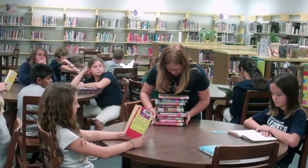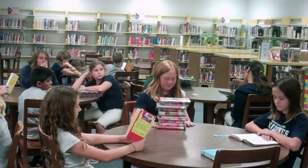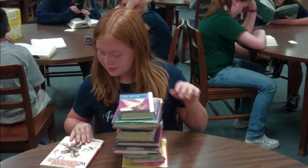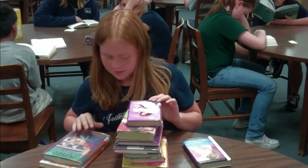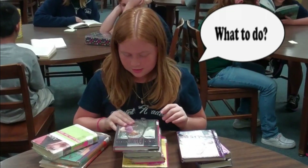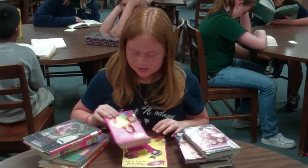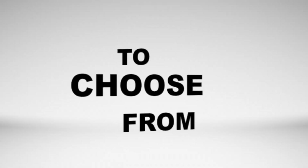So many books. I can only check out three though. Which one am I going to choose? That one looks good, but so does that one. Oh, that one looks really interesting. Which one should I choose? What to do? So many to choose from at the library.